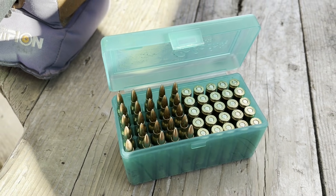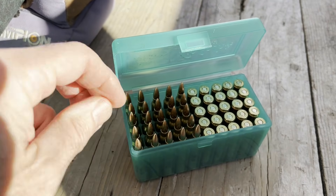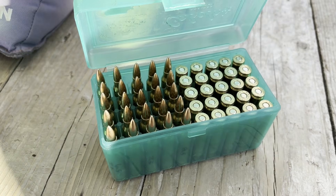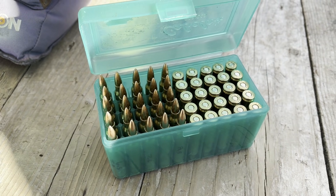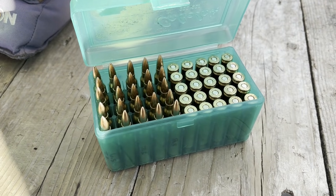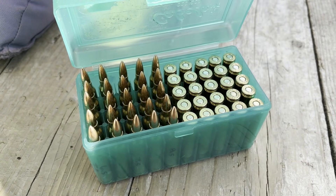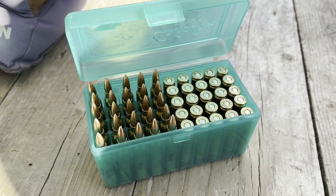We'll be shooting over the chronograph and we'll see how we do. These charges were arrived at using the advice on the Hodgdon website for Trail Boss loads for bottleneck rifle cases. If you're curious how to do that, that info is on the Hodgdon website. Anyway, let's see how these work.